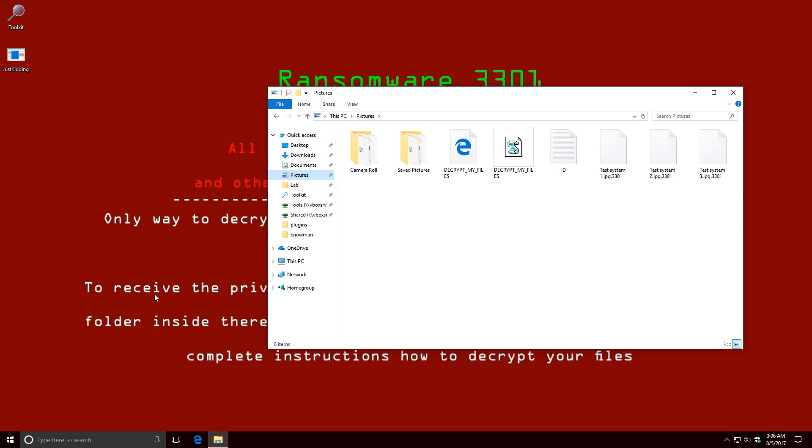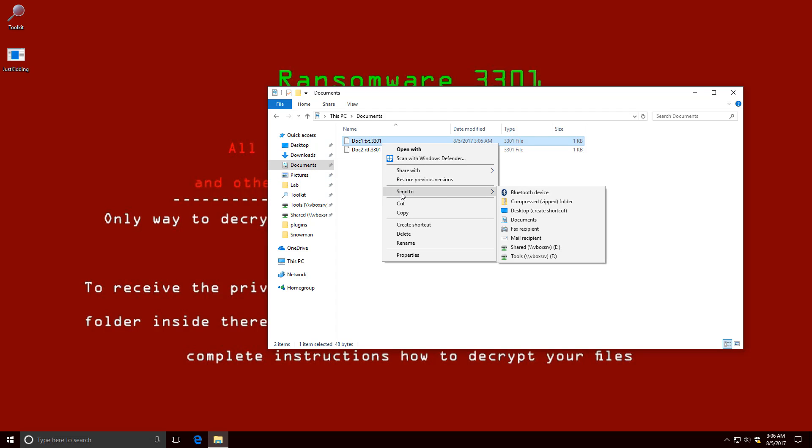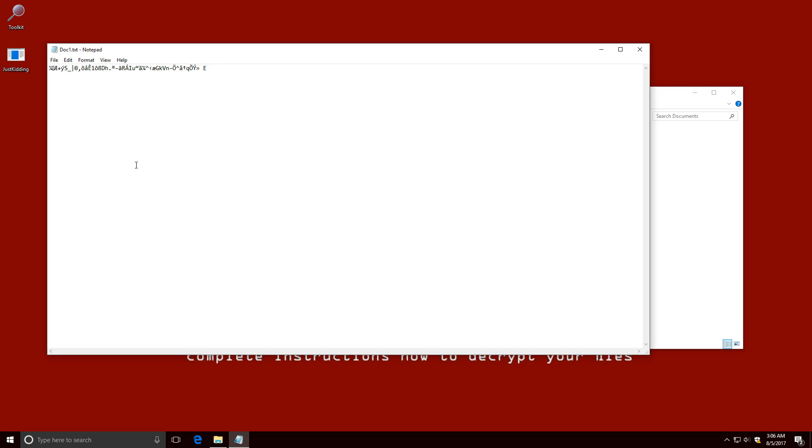Once again, results speak for themselves. If I try to open this file, our data is sent to oblivion. And the only thing Windows is concerned about is my low storage space.